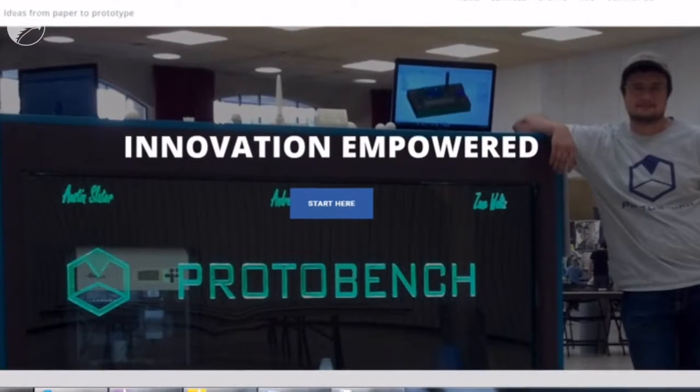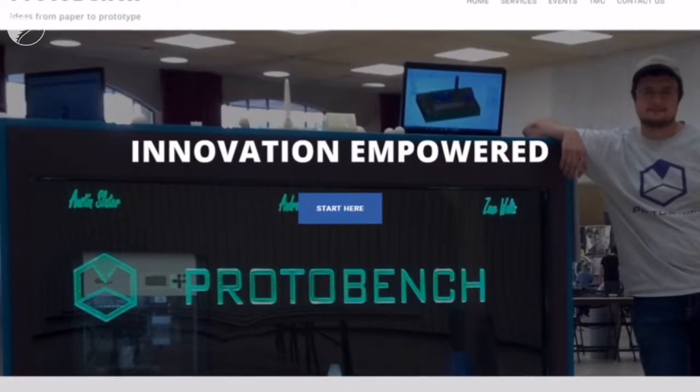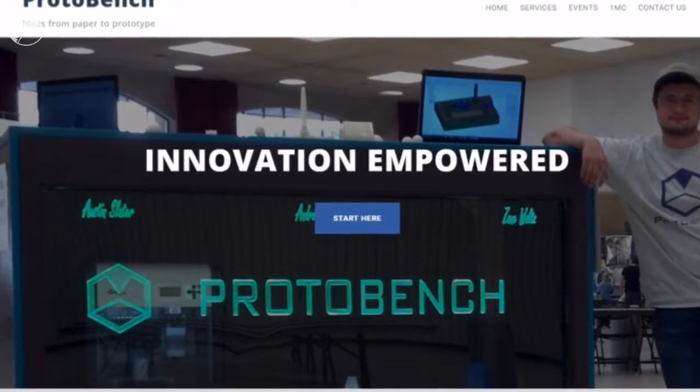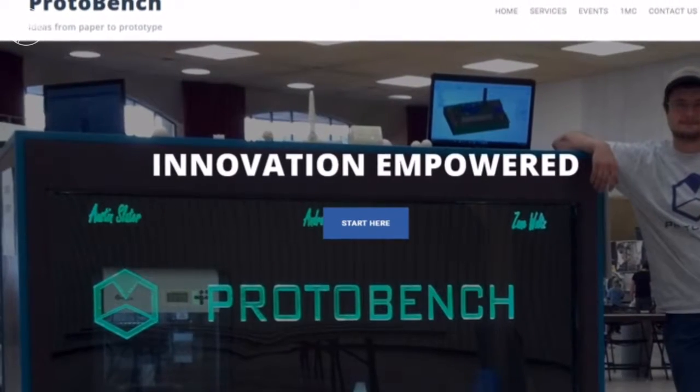Protobench is a prototyping facility here in Wichita that is new. We started in January. We actually develop prototypes for small businesses and individuals to help them verify the product's form and function, as well as the look and feel.